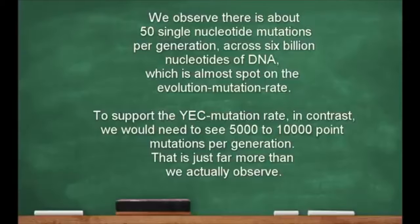We observe that there are about 50 single nucleotide mutations per generation across 6 billion nucleotides of DNA, which is almost spot on to the evolutionary mutation rate, if a bit too low. To support the Young Earth Creationist mutation rate, in contrast, we would need to see 5,000 to 10,000 point mutations per generation — far more than we actually observe.